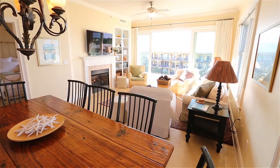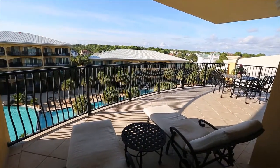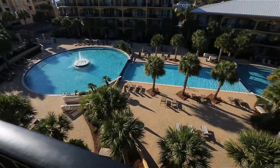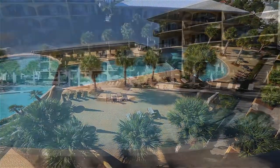Our oversized balcony has a partial view of the ocean and overlooks the spectacular 8,000 square foot three-tiered pool, complete with a lighted fountain.